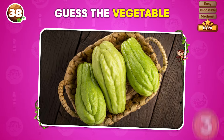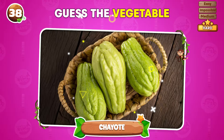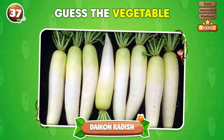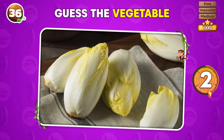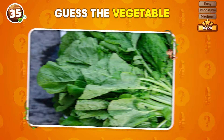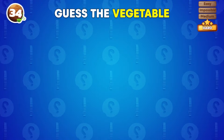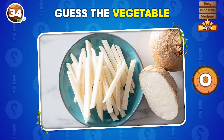What vegetable is represented in this photo? It's chayote! Can you guess this vegetable? It's a daikon radish! What vegetable is shown in this image? Endives! Identify the vegetable from this picture! Mustard greens! Do you know what vegetable this is? Jicama!